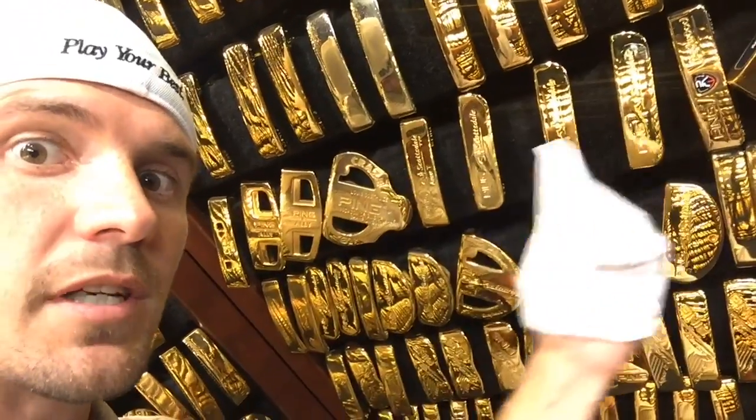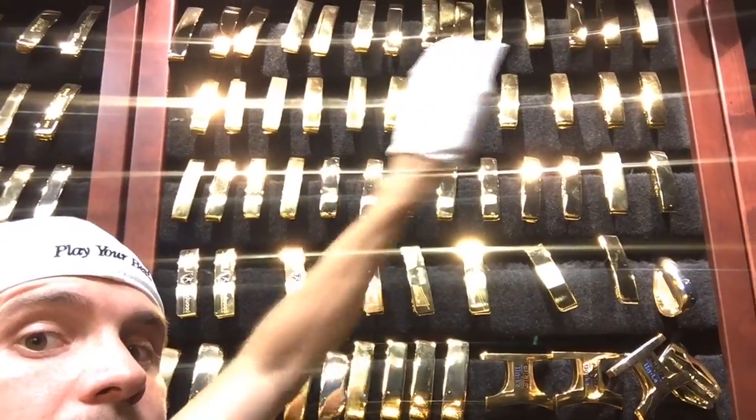This might surprise you — there are actually zero 1A putters in this entire vault, not a one. All those are Brooke Henderson's putters right there, which is pretty impressive considering how short a time she's been on the LPGA Tour. Louis Oosthuizen, Tom Watson, Lorena Ochoa — so there's your tour of the Ping Gold Putter Vault.